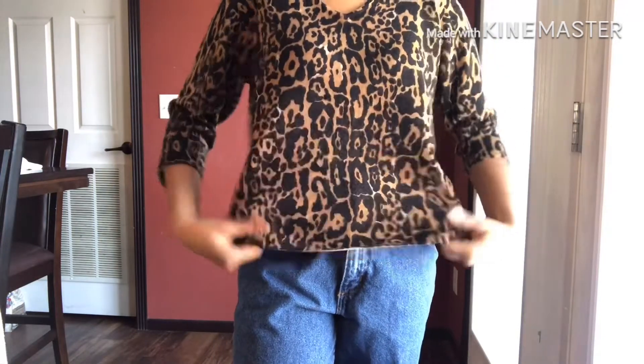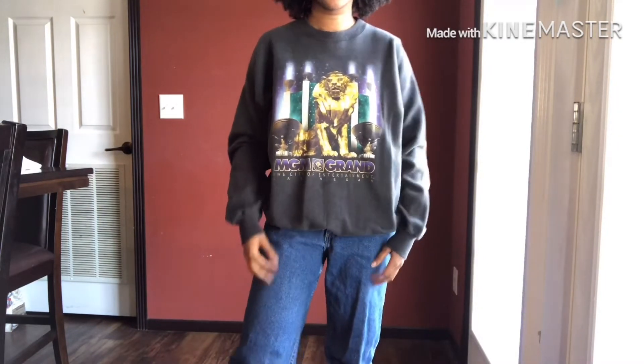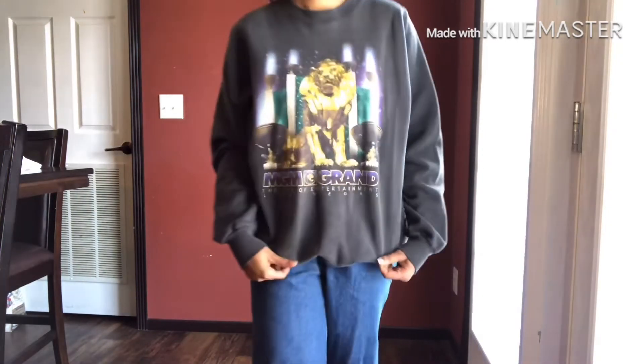I also found this skirt at Bits and Pieces. I love to wear this skirt with a lot of things — I might wear it with a simple white top, or throw a sweater on with it. It's super fun, super cute, hope y'all love it.